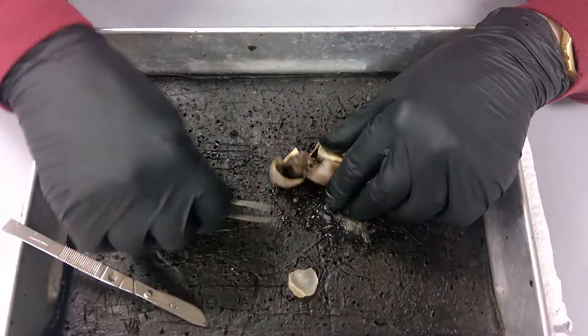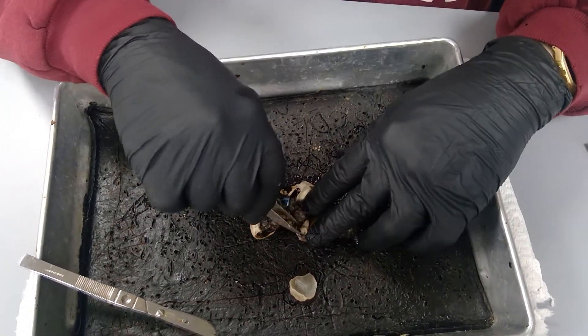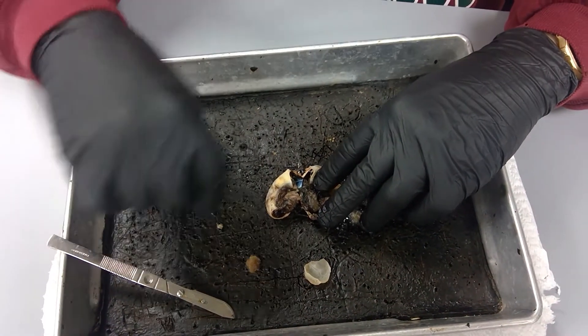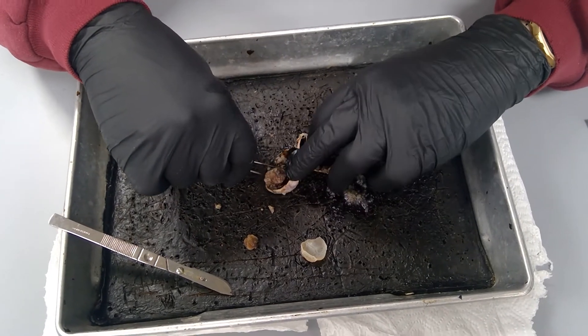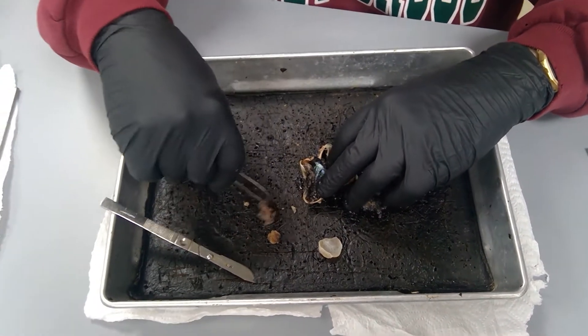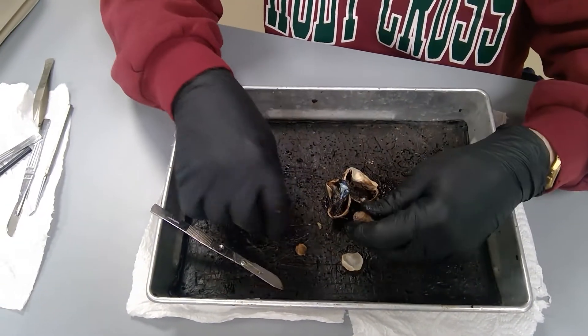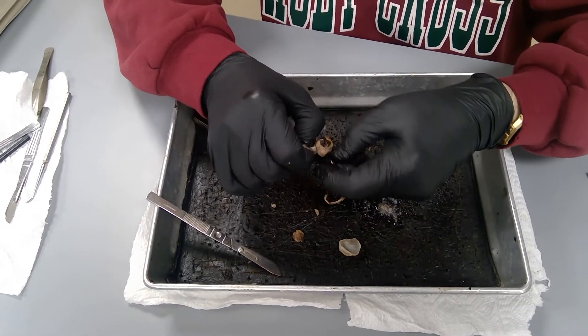There's the lens in there — it didn't come popping out because this is old. It's an old, old lens. It almost feels kind of like a super ball, but it looks like I cut that into pieces here. Here's the lens — look at that cute little lens. I cut part of it off. Let me get some of the nasty tissue off from around it.